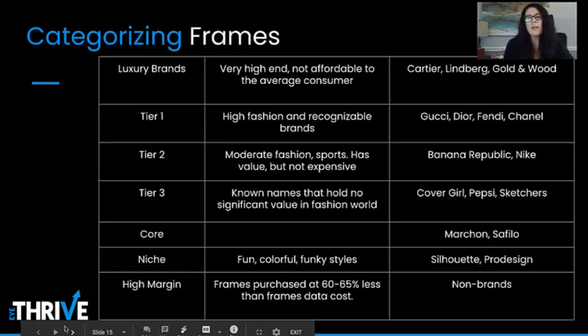Tier 3 brands hold no significant value in the fashion world — things like CoverGirl, Pepsi, and Skechers. Core is just core, and every major manufacturer has one: Marchon, Safilo, ClearVision — pick one, you don't need all three. Niche brands are fun, funky, and very colorful; I think of Woo, ProDesign, and Silhouette.